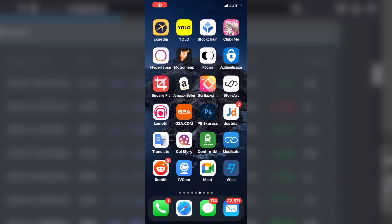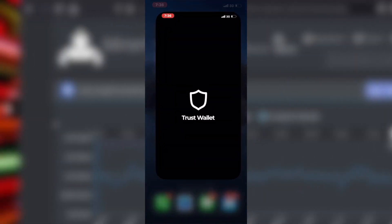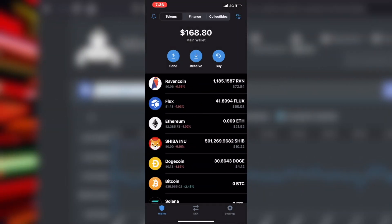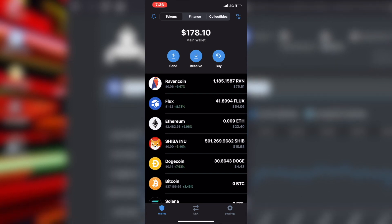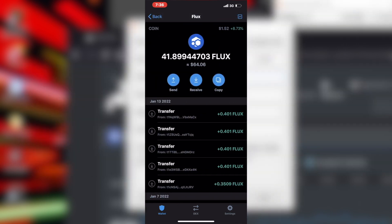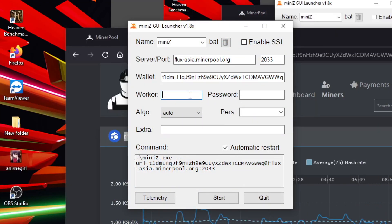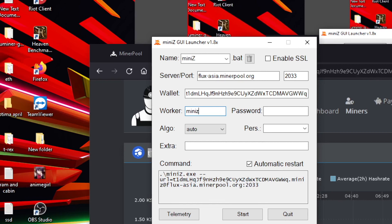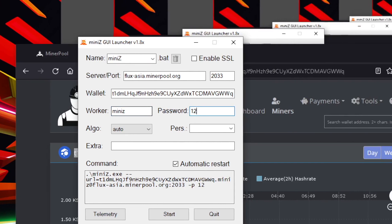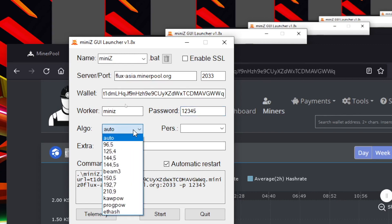Next is the wallet address. Use your favorite wallet address — I personally trust vault. If you have a wallet address you can receive funds to, copy that. You can send it to yourself via WhatsApp or email and then copy it from your PC and paste it into MiniZ miner. For the password field you can put any name you want. You can use a secure password.